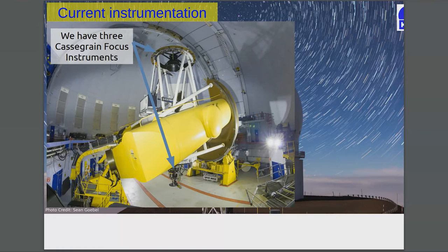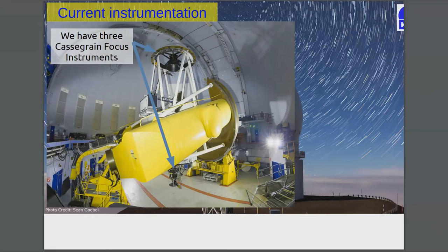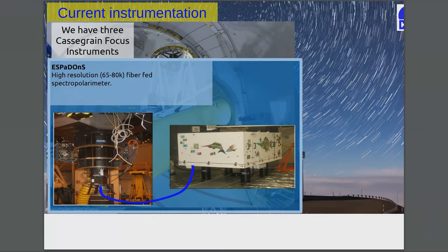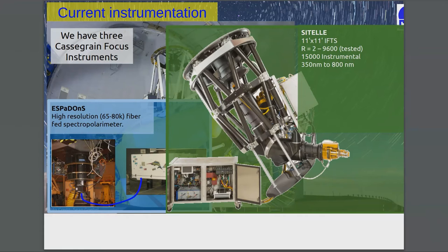We also have three Cassegrain-focused instruments. When MegaCam or WIRCam is at the primary focus, it's now replaced by a mirror and the instrument itself is located at the bottom of the telescope. The first Cassegrain-focused instrument is ESPaDOnS, the high-resolution fiber-fed spectropolarimeter. It's in two parts: the polarimetry unit at the Cassegrain focus, and the instrument itself on the third floor of the telescope.